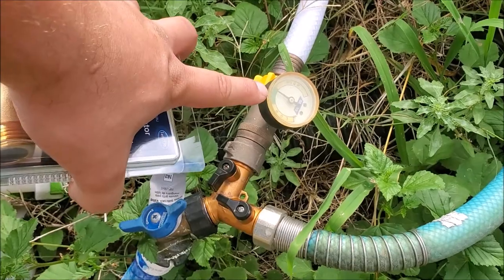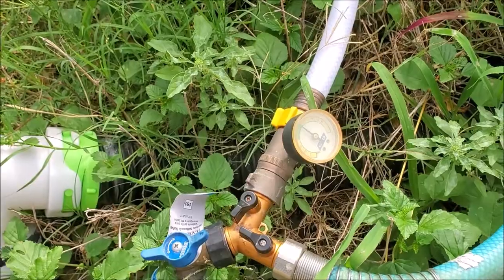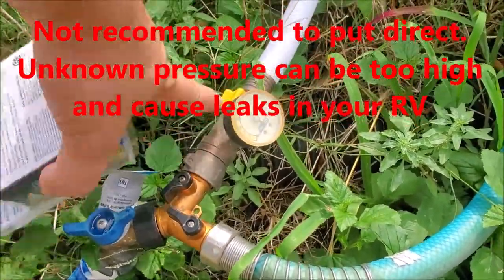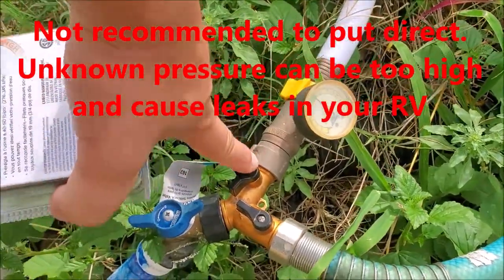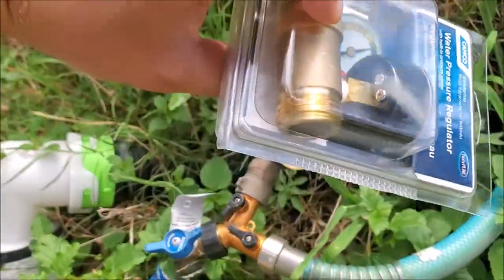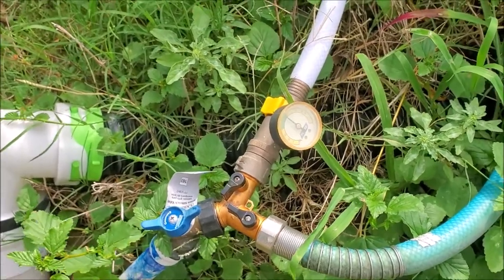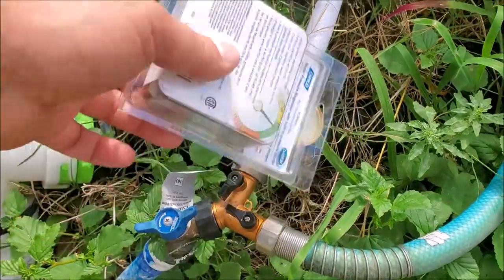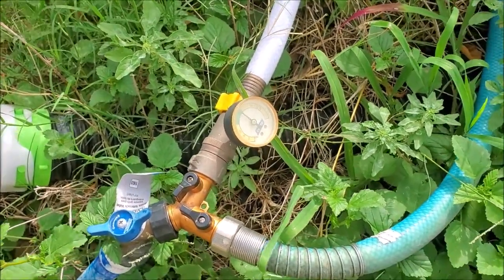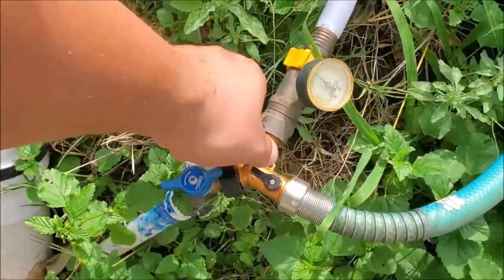The regulator gauge can read fine, which can trick you into believing there's no problem. The easiest way to test it is to remove the regulator and connect the hose directly to your feed. If you don't want to do that, just go buy another one. If you then have max pressure, you know this regulator is no longer doing its job correctly — it's regulating pressure down way too much.